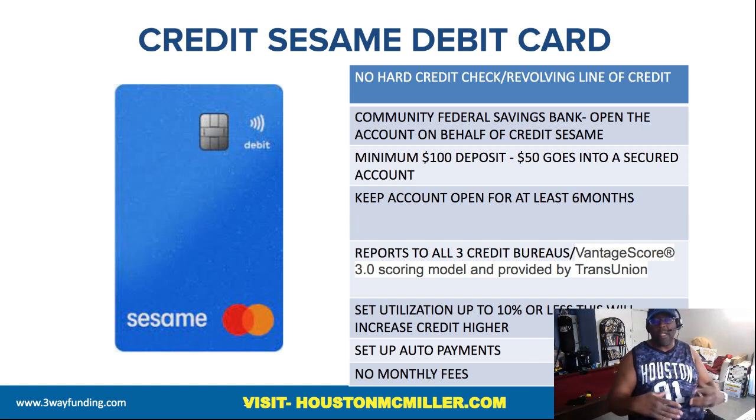In terms of getting the biggest impact from using this debit card to build credit, you want to set your utilization to 10% or less. You don't want to go up to 30% — keep it at 10% or less. You can continue to add money to the account, so you can do more than $100 if you want. Whenever you want your actual money back, they'll give it to you. To build up credit, the minimum is a $100 deposit with $50 going into the secured account, but you can always increase that limit.